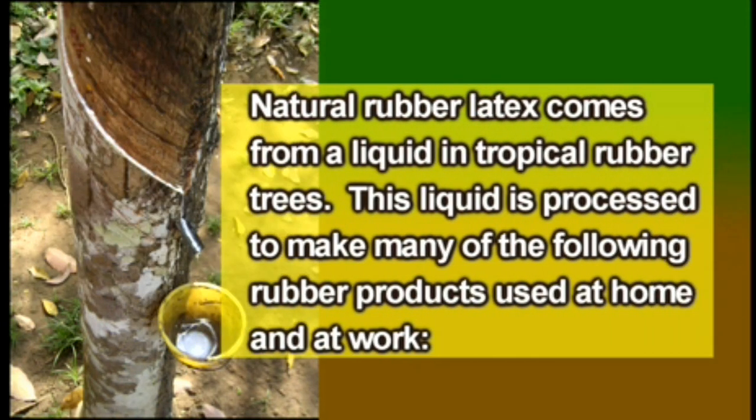Natural Rubber Latex comes from a liquid in tropical rubber trees. This liquid is processed to make many rubber products used at home and at work.